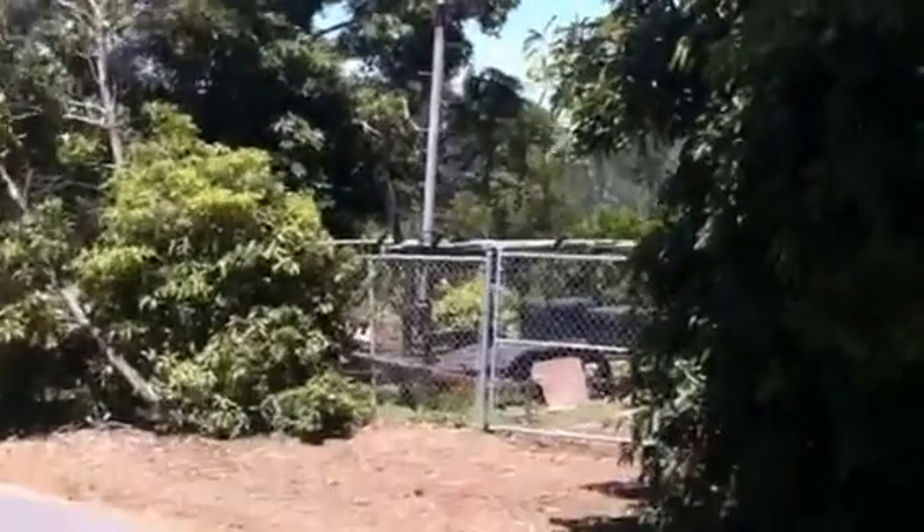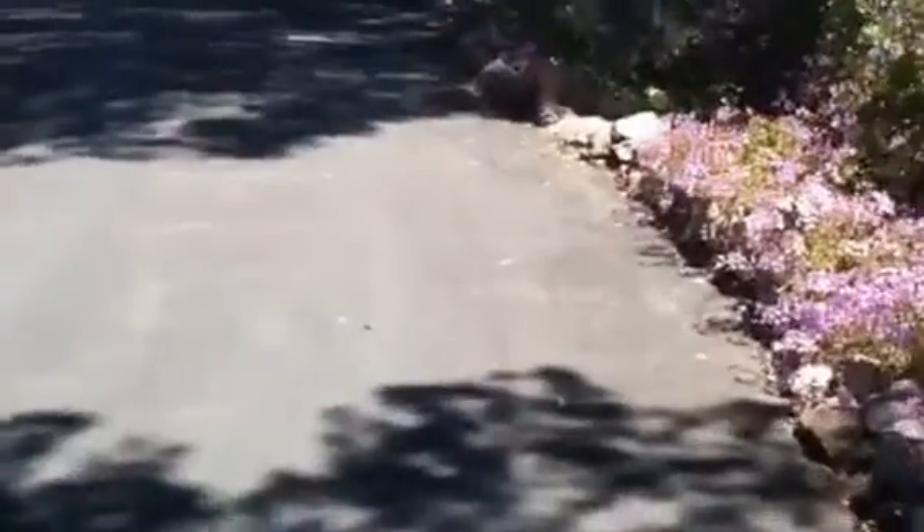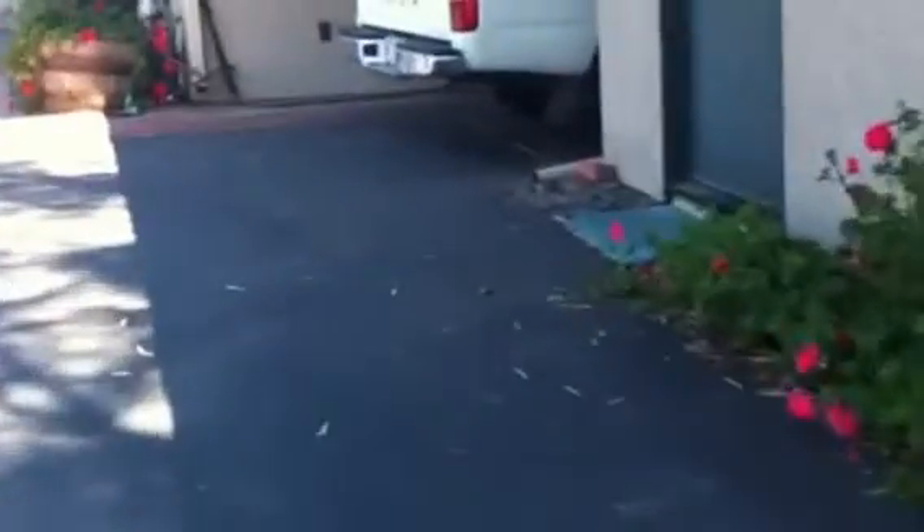I'm going to walk up the driveway towards the ham shack. Sorry for the wind noise, but it is a little breezy up here today, and Apple hadn't learned to make a windproof microphone on the iPhone. They'll get that on the iPhone 6. Coming up to the ham shack.